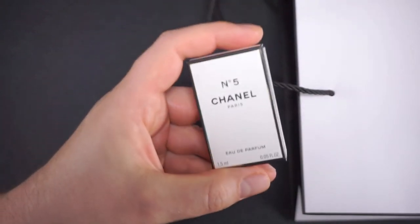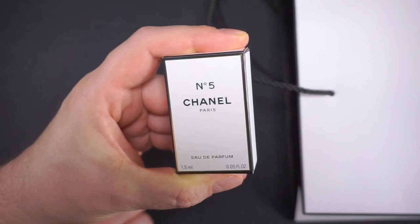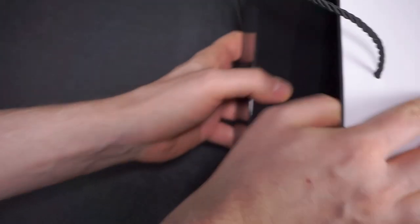I got a little tiny baby Chanel No. 5 Eau de Parfum, 1.5 ml. These are always cute. You can never have enough of Chanel No. 5 - that's what I always say. And this special little treat, that's it.